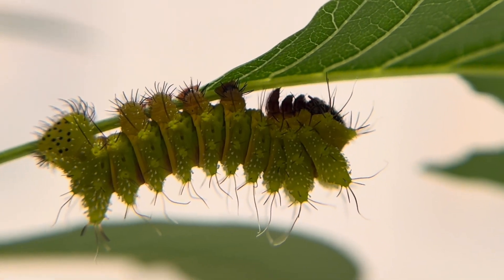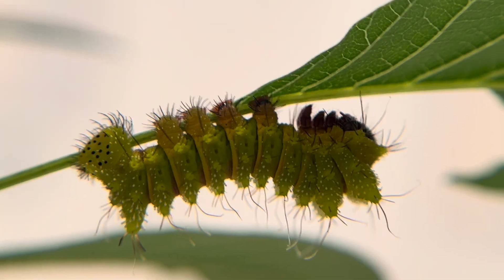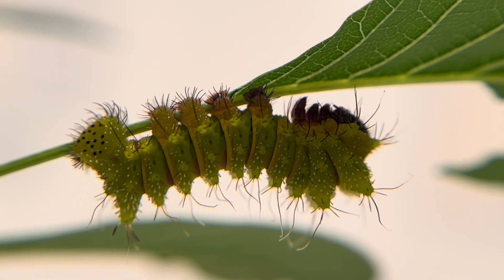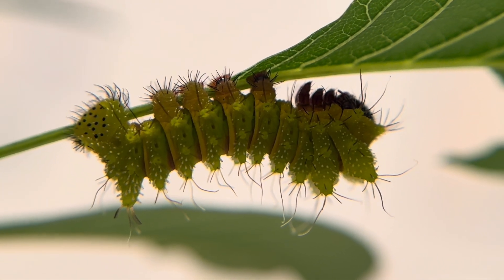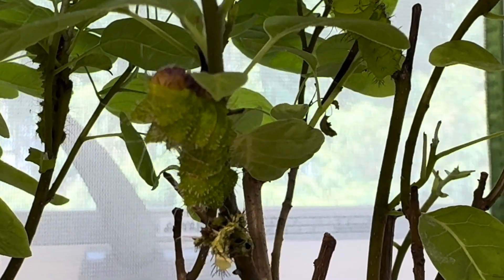Today we return to the comet moth caterpillars, also known as Argema mittrei from Madagascar. These larvae have just shed into instar number three, and some are still in the process. If you look closely, you can still see the shed skin attached to the plant.